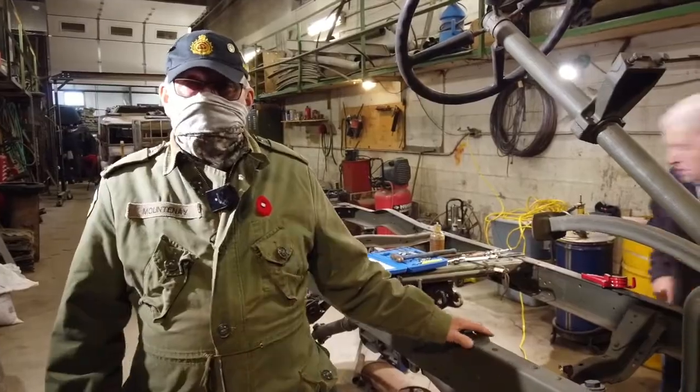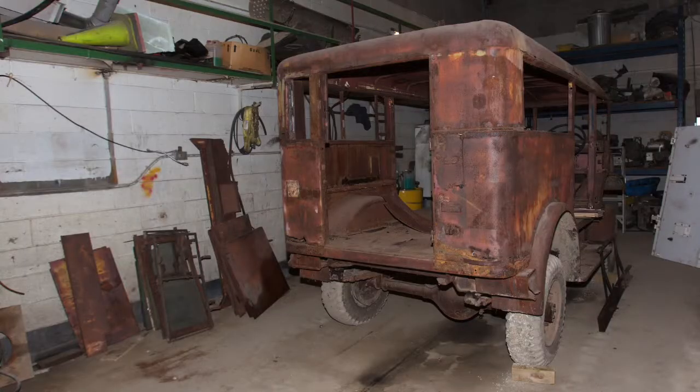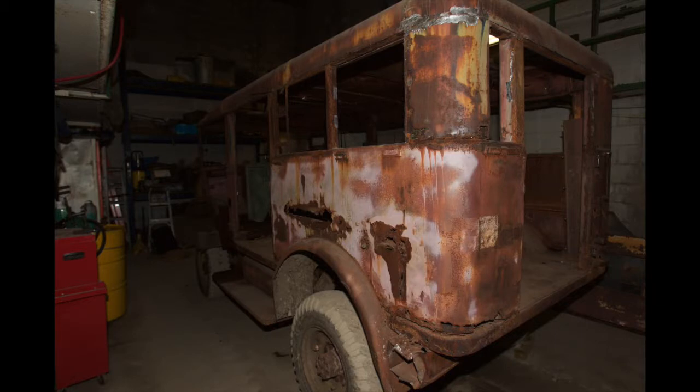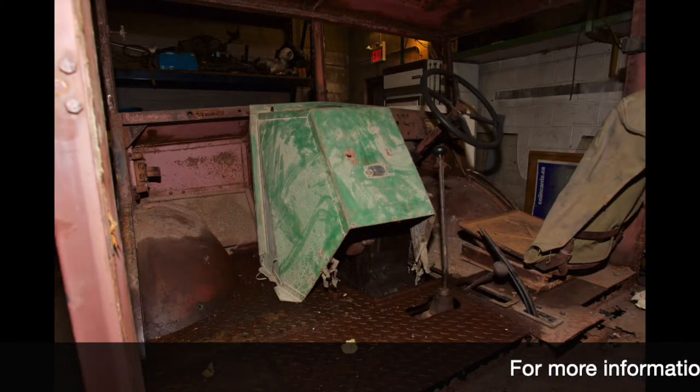We started with a complete — and I mean complete — write-off. The body, the truck, had been laying on its side for a great number of years outside, exposed to the elements.